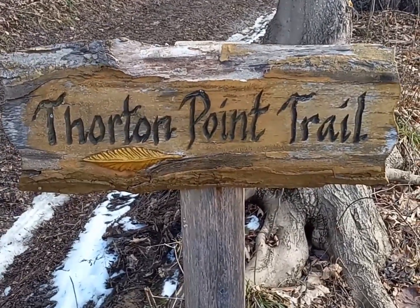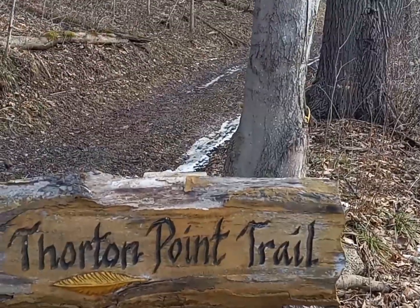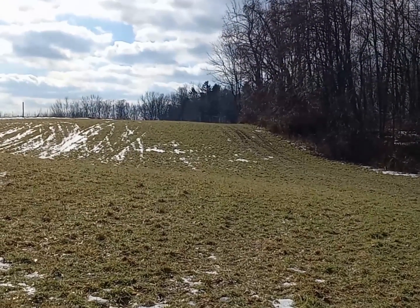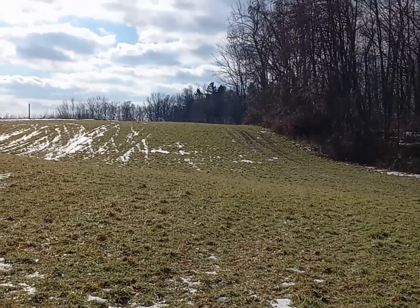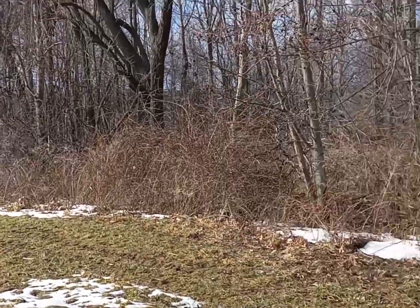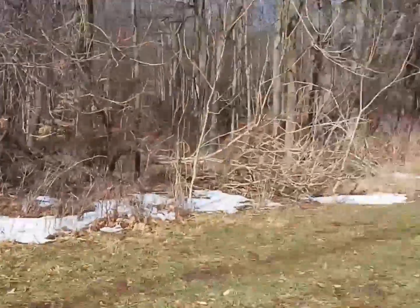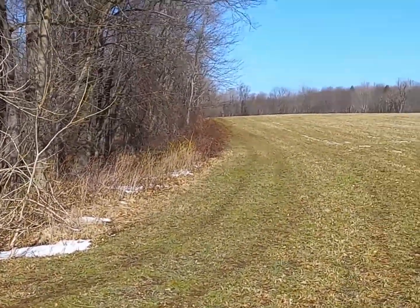Here's where we head up the hill on the Thornton Point Trail. We're going to be following the Yellow Blazers today. Once you get in the second field, you're going to want to keep left along this tree line. Some of the yellow markings are hard to find. You're going to want to follow this tree line up to that back corner on the left.